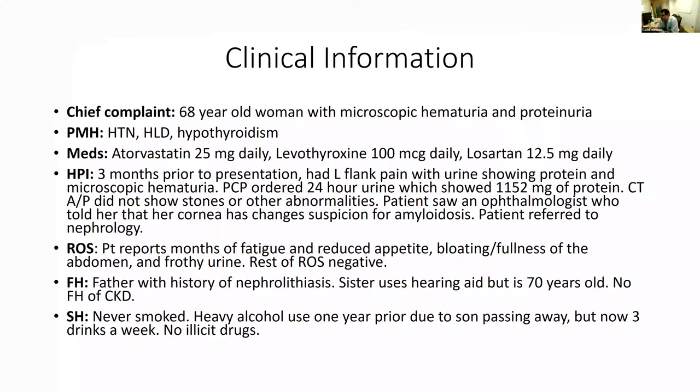This was a lovely clinic patient I had recently — a 68-year-old woman referred for microscopic hematuria and proteinuria. She didn't have an extensive past medical history: just hypertension, hyperlipidemia, and hypothyroidism. She was taking Synthroid, Losartan for blood pressure, and Lipitor. Three months prior to referral, she had left flank pain worked up by her primary care, and her urine showed protein and microscopic hematuria.